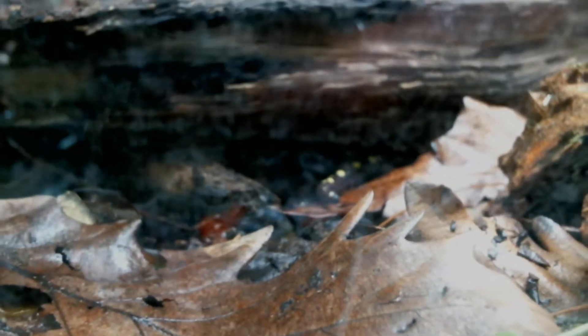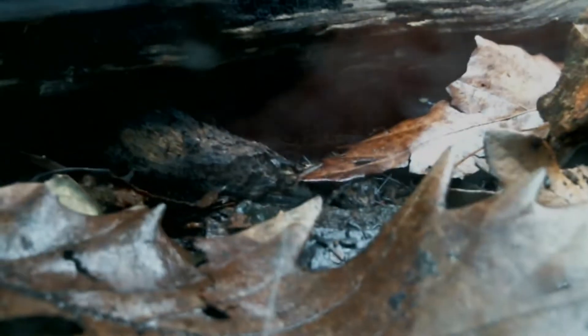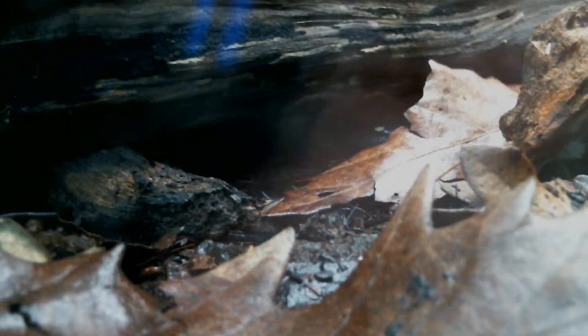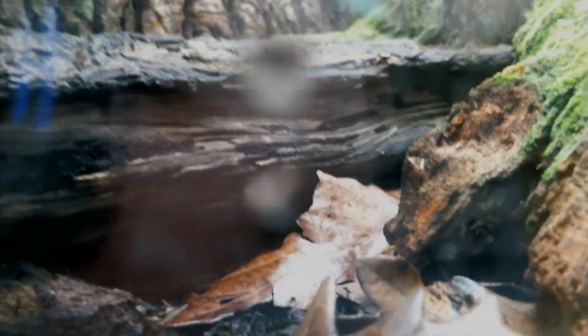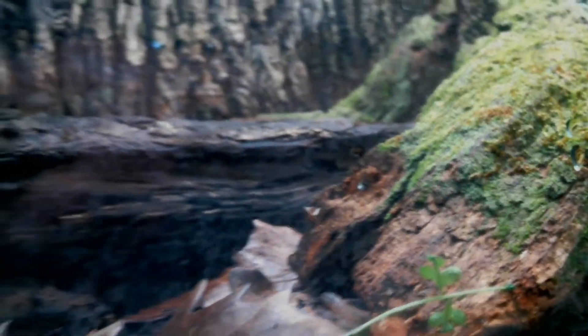I definitely encourage you all to go out and look in some ponds or streams or marshes. There are lots of fun critters to find, and we're lucky up here in New York — there's not many dangerous things to worry about. Here in the Ithaca area there's pretty much nothing dangerous that can bother you. But always best to just look, maybe take some pictures, and let the animals stay in their habitats. That's where they are healthiest and happiest and do their best.